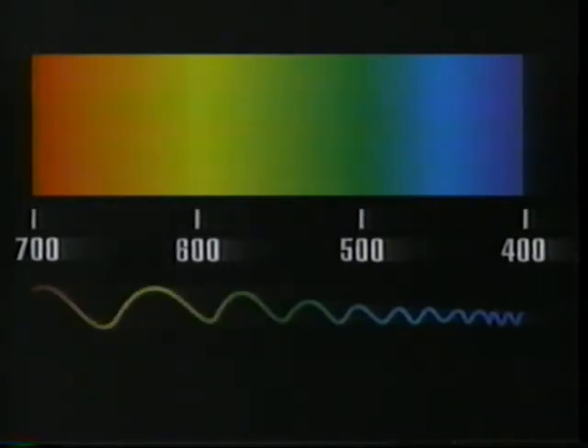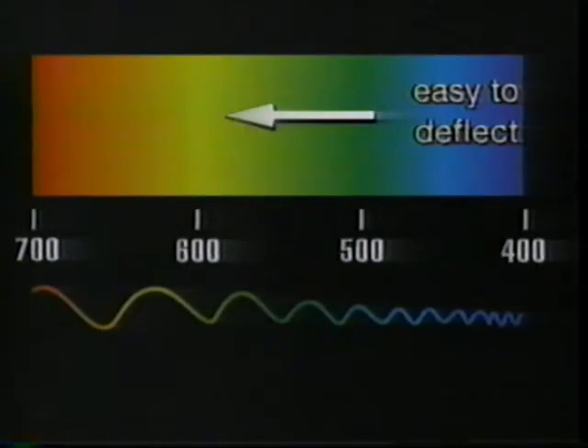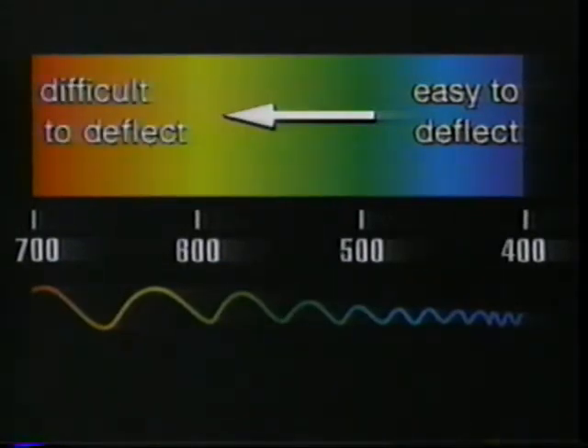What you're observing is the visible light spectrum — the light that our eyes can see. What separates these colors from each other is their wavelength. Light at the blue end of the spectrum has the shortest wavelength, and they get progressively longer as you move towards the red end. The shorter the wavelength, the more easily the light can be deflected by objects that get in its way — so blue light is more easily deflected than any of the other colors.